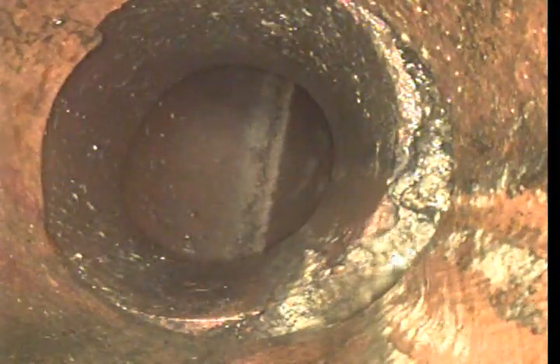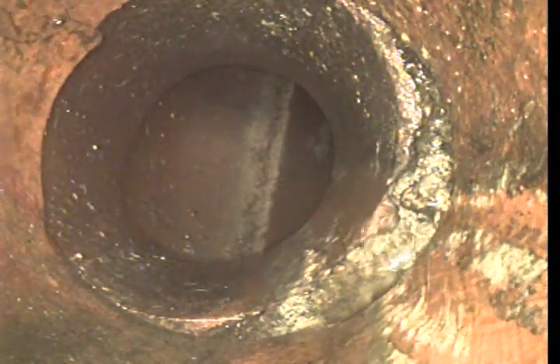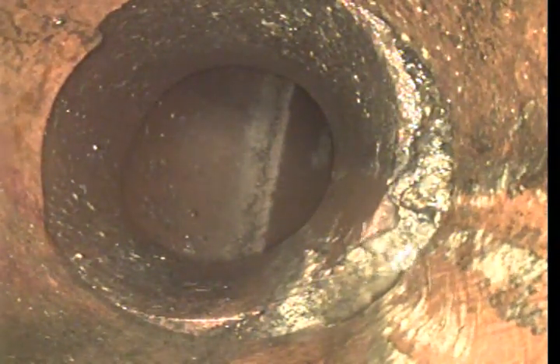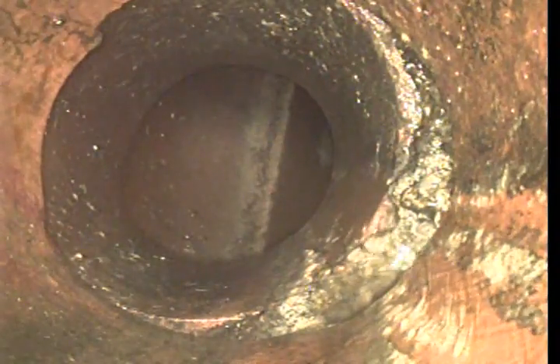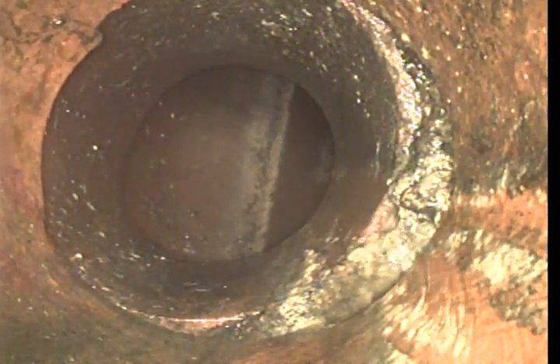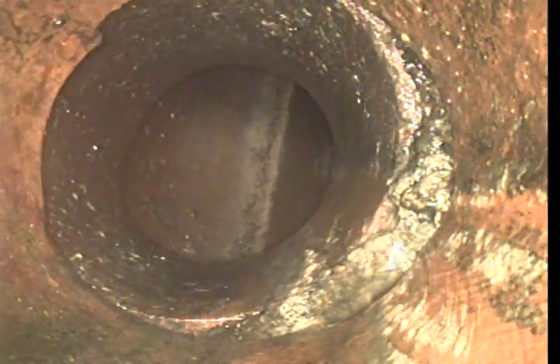This is Johnny with Bulldog Reader. Today's date is December 20th, 2022. This is an upload video on job number 38762558. I called out for a mainline blockage, and the cause of the blockage was some sludge buildup along with some roots.